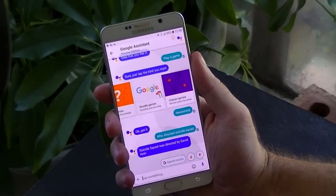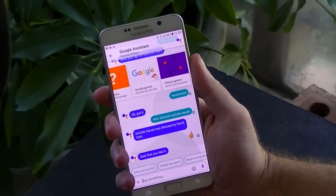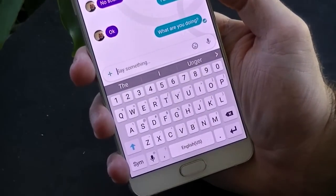This feedback is optional. Additionally, Google Assistant can learn about you.